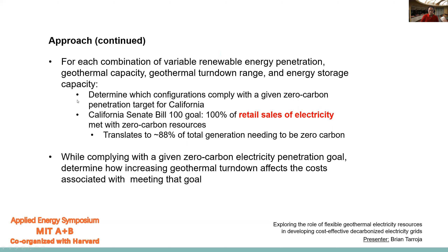For each combination of parameters, we will determine which configurations comply with a given zero carbon penetration target for California. We will be looking at the goal of California Senate Bill 100, which is to provide 100% of retail sales of electricity in the state to be met with zero carbon resources by 2045. This doesn't necessarily translate to 100% of generation, because generation that goes into overcoming losses in the system does not need to be zero carbon under this policy goal — so this translates to about 88% of total generation being zero carbon. While complying with a given zero carbon electricity penetration goal, we'll determine how increasing geothermal turndown ranges affects the costs associated with meeting that goal.